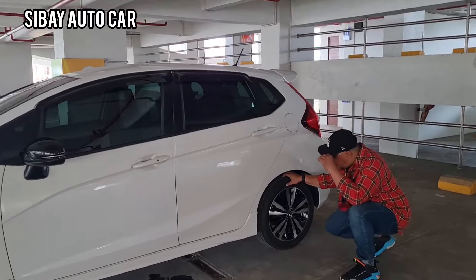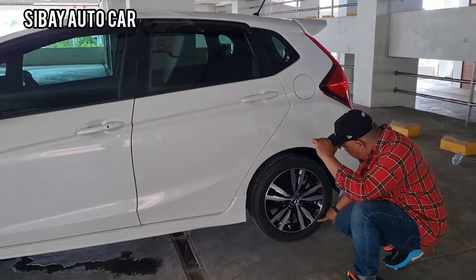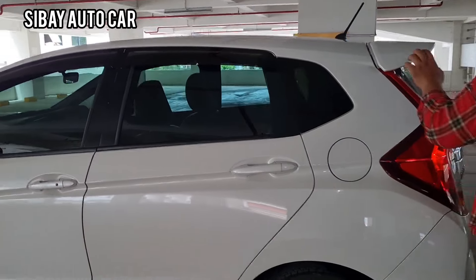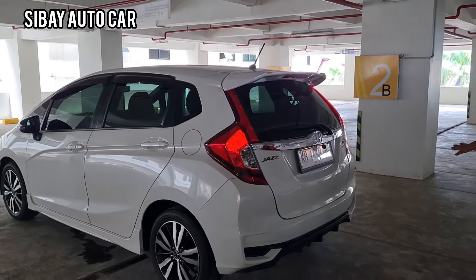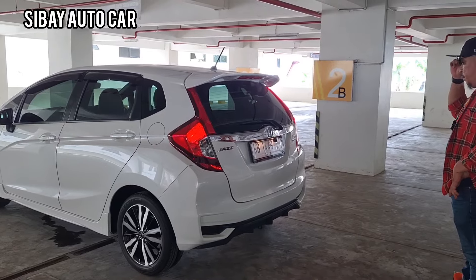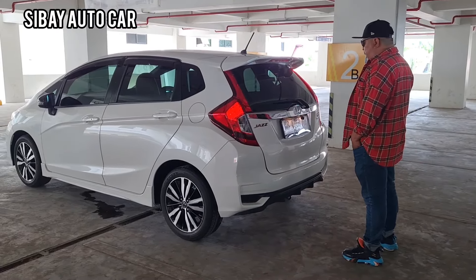Kita cek ban belakangnya juga — 2019 juga ya bannya. Spoiler, antena semua cakep. Bumper belakang dia sudah model sport, melengkapi dengan safety kamera mundur. Tentunya Honda Jazz RS.